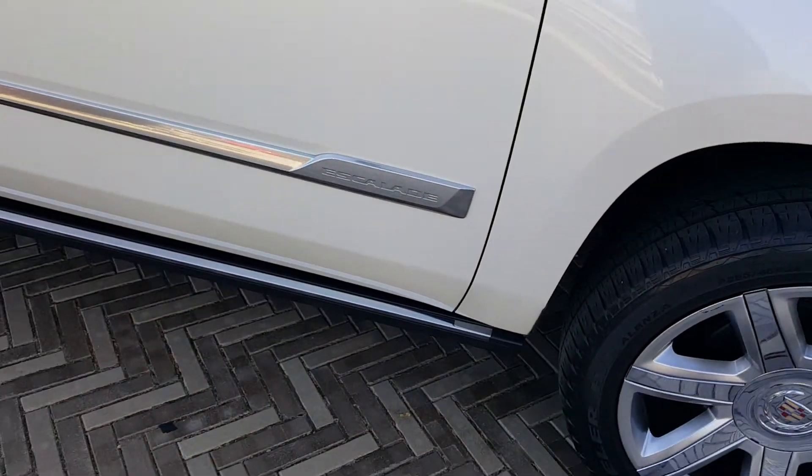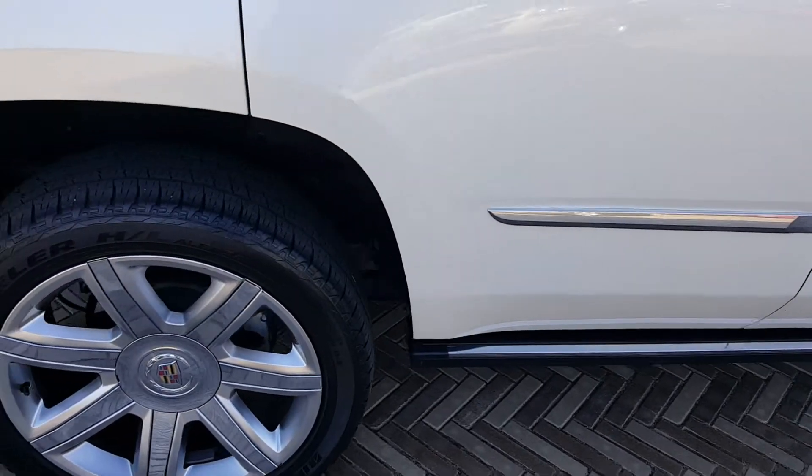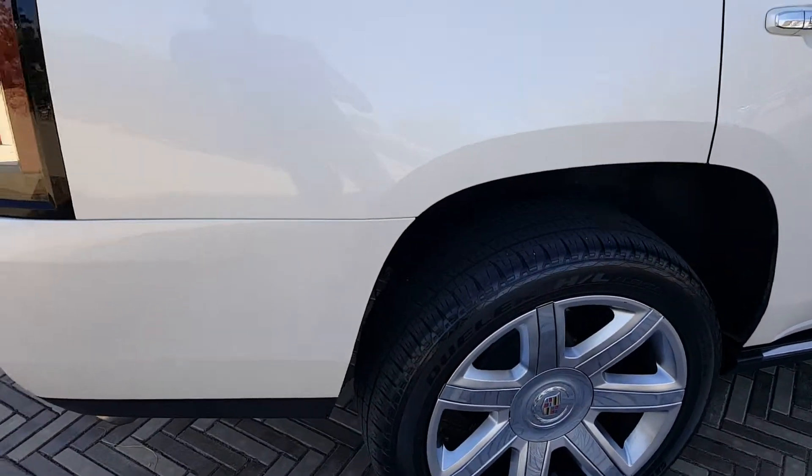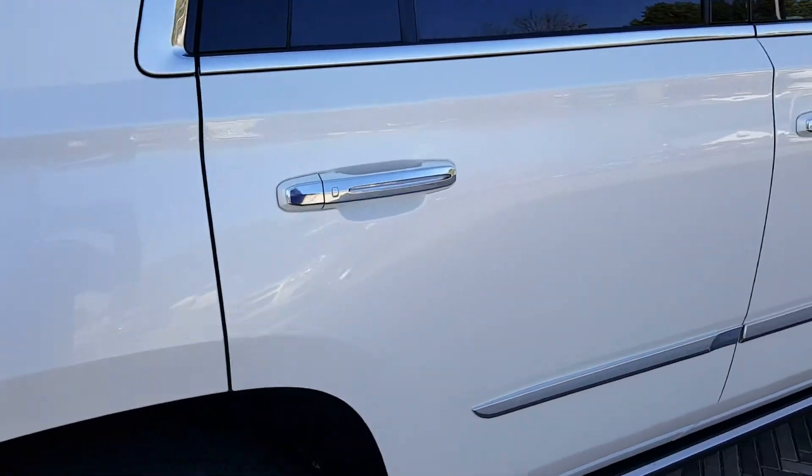It's got the retractable running boards on it. The color is the white diamond tri-coat, which is probably the most popular color — actually an extra thousand bucks for that color, which is a beautiful combo.